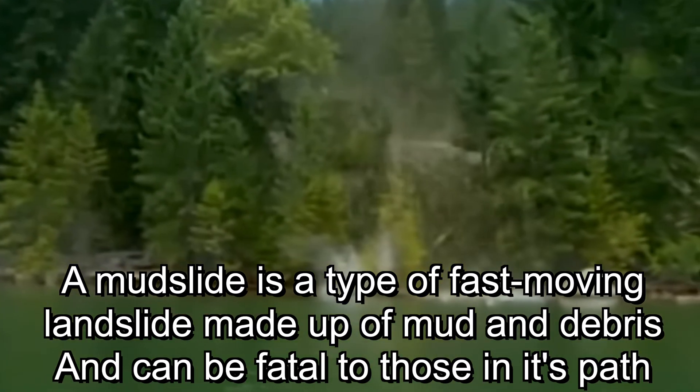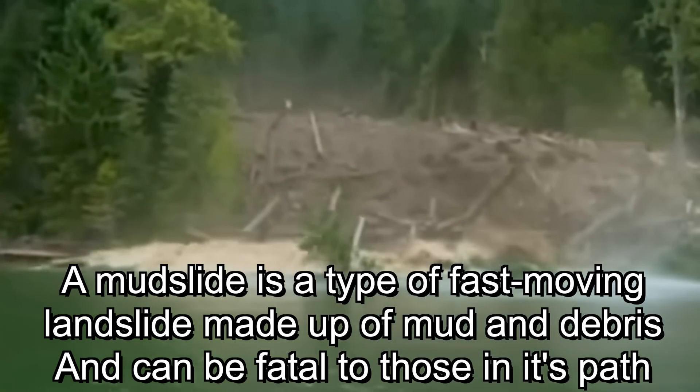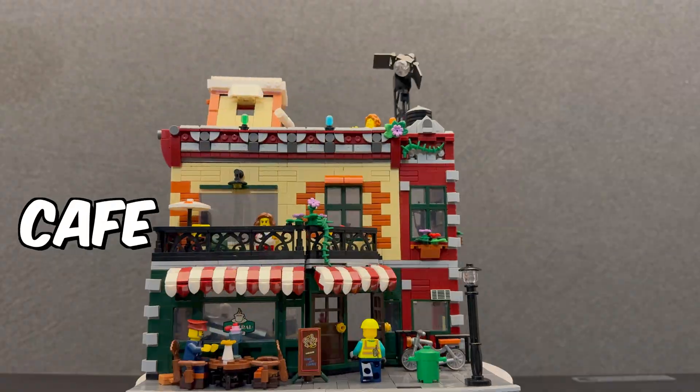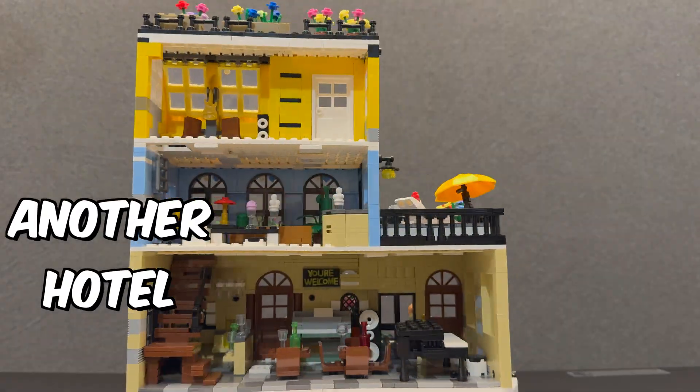This violent mudslide was the result of the heavy rains from Hurricane Helene in North Carolina. A mudslide is a type of fast-moving landslide made up of mud and debris and can be fatal to those in its path. We're going to see just how fatal it can be to this Lego city. I hope these Lego people know what they were voluntold for.